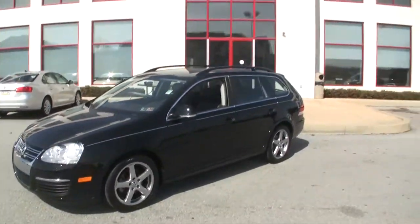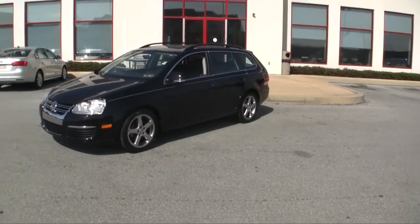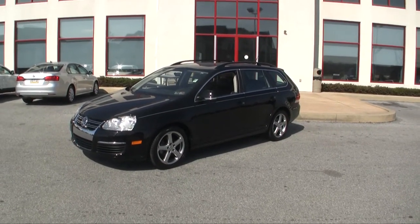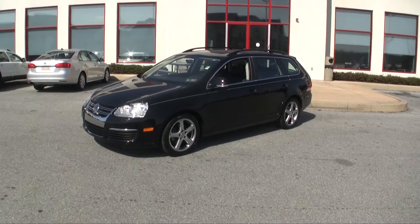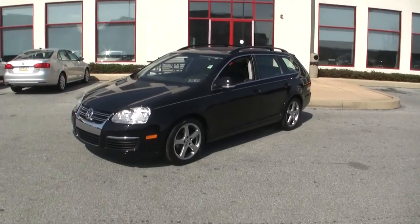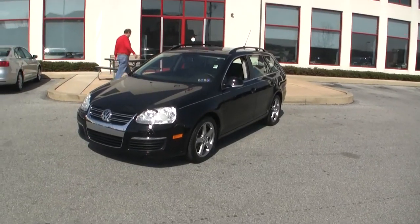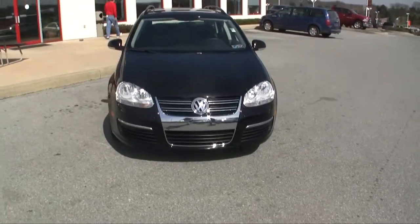Now if you're a big Volkswagen fan and you're looking at the Jetta Wagon — or else you probably wouldn't be watching this video — you're saying, well that is a really nice one: 30,000 miles, 2009, panoramic sunroof, leather heated seats. Wonder how much it costs? Give us a call at 484-593-5000 to get your discounted internet price, or check us out online at www.gojeffauto.com for your special internet price.